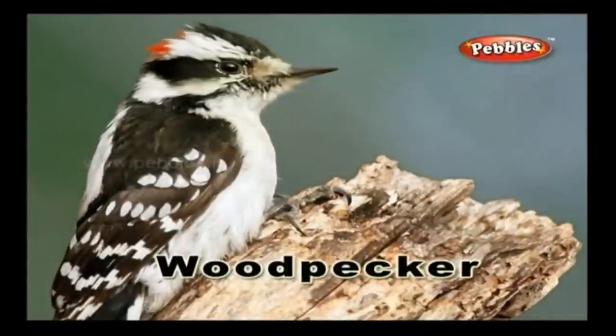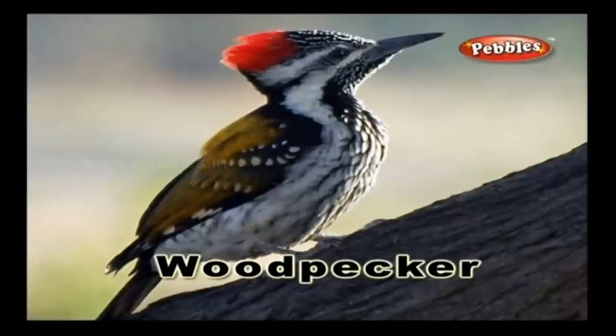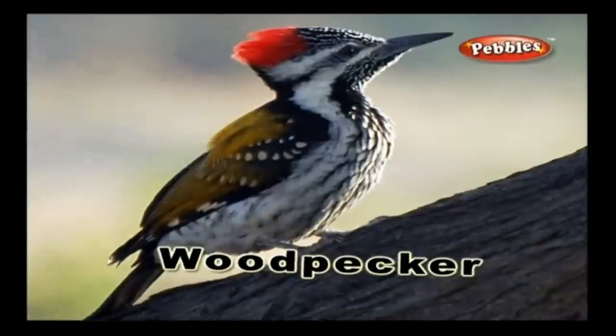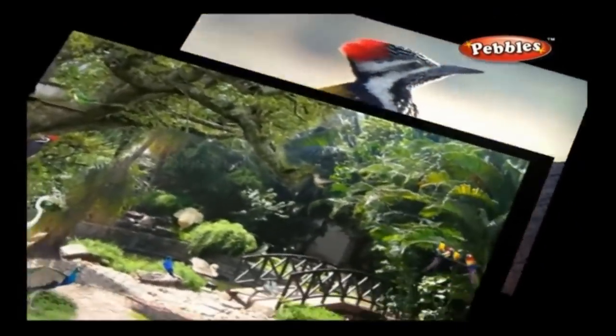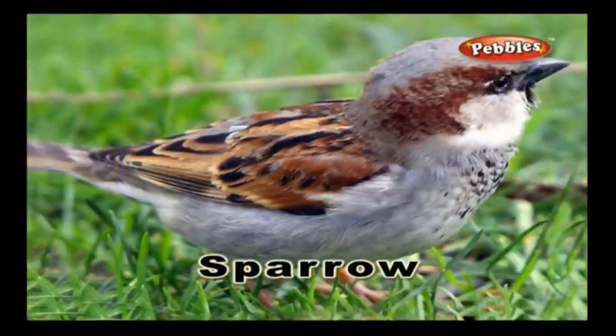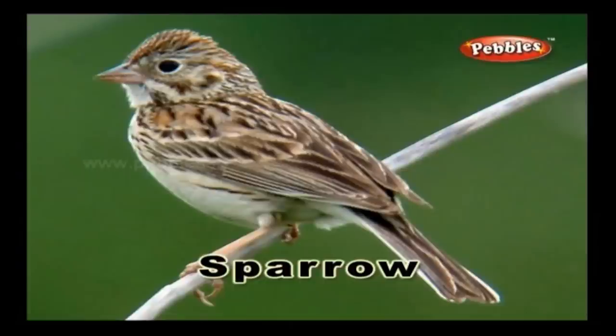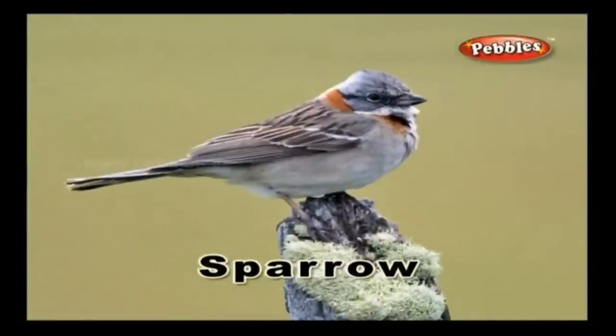Woodpecker: A woodpecker is a brightly coloured bird having strong claws and a stiff tail, and it clings on trees. It pecks the tree trunks searching for insects to eat. Sparrow: A sparrow is a small, cute-looking bird having brownish or greyish plumage, and it usually feeds on wasted grains and small insects.